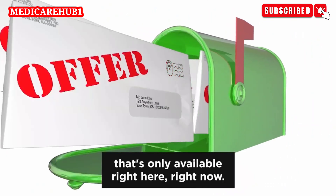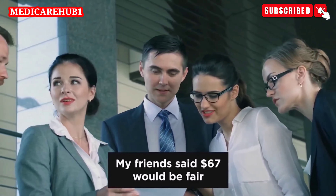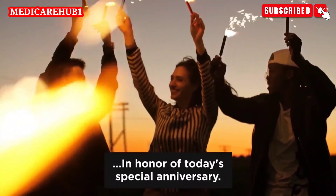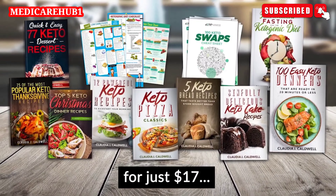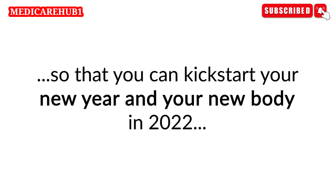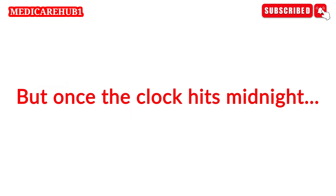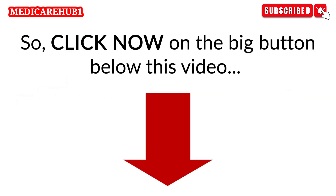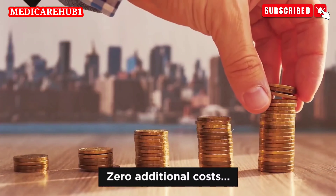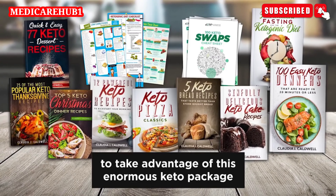Here's the special one-time offer that's only available right here, right now. I would normally ask people to pay $79 for all these materials, but not today. My friend said $67 would be fair, but I really wanted to make this special. I considered $37, but then I decided to do something really crazy in honor of today's special anniversary. Right now, you can get everything for just $17. But I have to warn you — this outrageously low special price is only available until midnight. I've strategically made the price super low so that you can kickstart your new year and your new body in 2022 without spending a fortune on expensive diet programs. But once the clock hits midnight, it will go back to the regular price of $79. So click now on the big button below this video to take advantage of this enormous keto package.